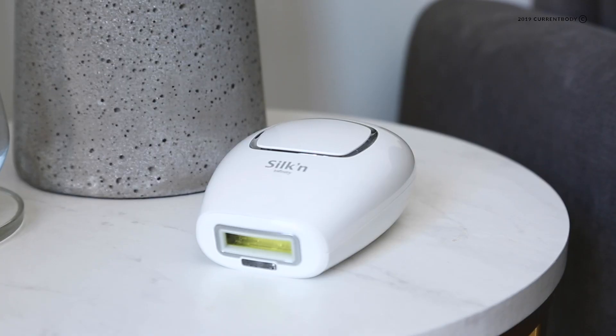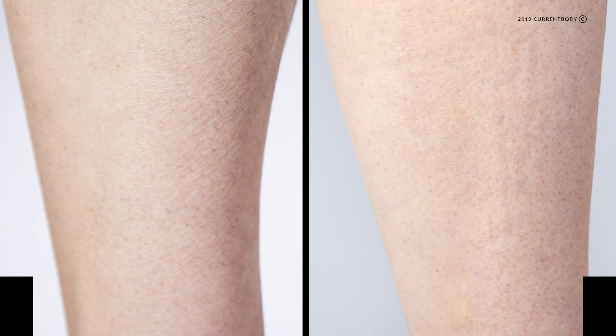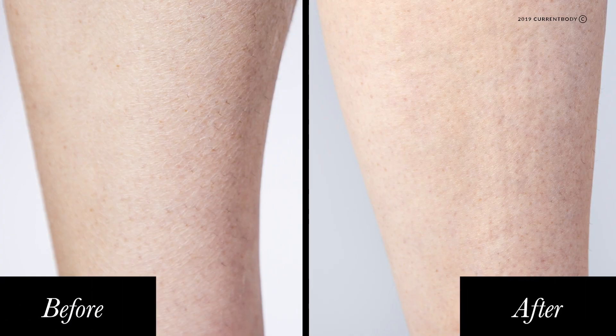We have been using a host of devices at this stage to tackle a variety of different concerns. We've been using Silicon Infinity, an IPL device which I've been using to treat my lower legs and my underarms. You are doing treatments every two weeks to start and then increasing from there. I'm really happy with the results — my legs were patchy to start with, but as you can see from the before and after, there has been a reduction in the hair, and in terms of my underarms, it's one less thing to worry about for my big day.